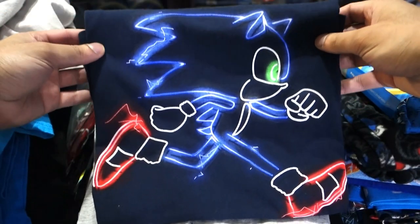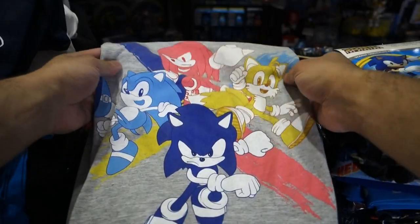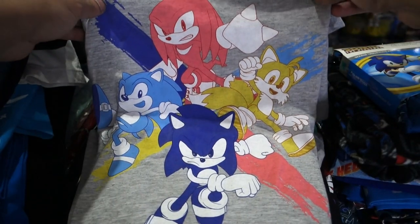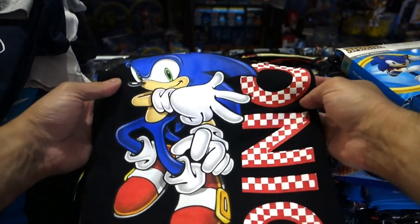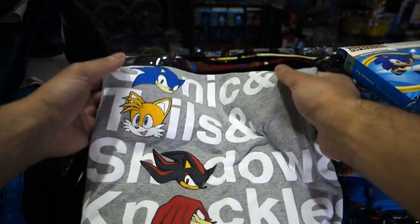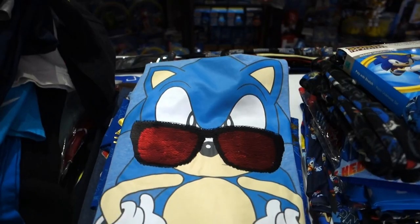This shirt right here is actually a Sonic Movie promo shirt — it's not that expensive, you can find them online. This shirt right here is actually a promo for Sonic Forces — I think it came in a loot crate or loot gaming crate. This is just a generic Sonic shirt from Walmart — the many faces of classic Sonic right here, pretty cool. This I believe is just another shirt from Sears: Sonic, Tails, Shadow and Knuckles.